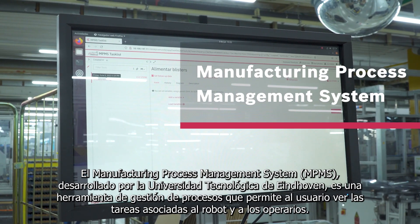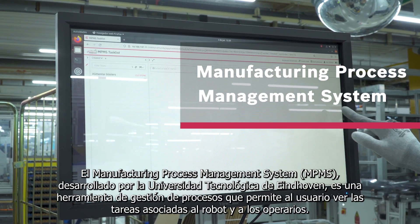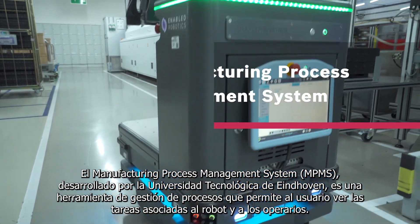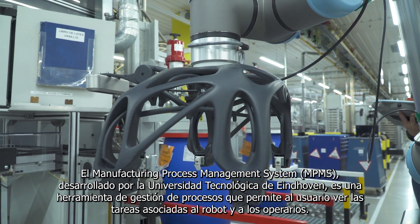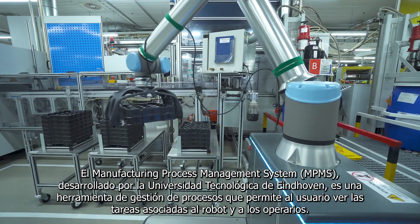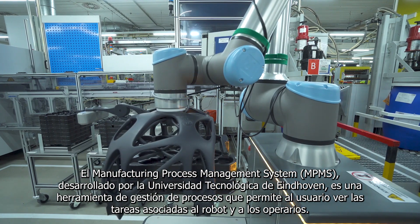The Manufacturing Process Management System, developed by the Eindhoven University of Technology, is a process management tool that allows the user to see the tasks associated with the robot and the operators.